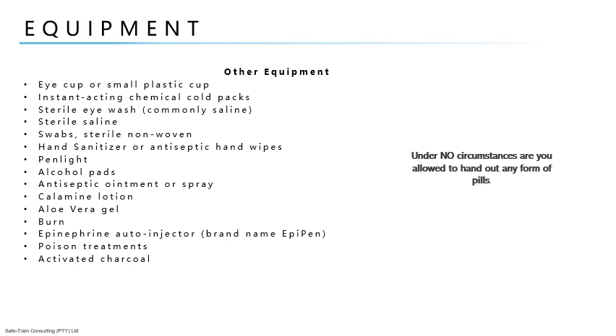The epinephrine auto-injector, known by its brand name the EpiPen, is often included in kits for wilderness use and in places like summer camps to treat anaphylactic shock. It requires a prescription and can be used with minimal training. For poison treatments, activated charcoal may be used when directed by poison control. Under no circumstances are you allowed to hand out any form of pills — leave this for the medical practitioner. You do not know the person's medical background, and if you supply the injured person with tablets and the person is allergic, you will be held liable.